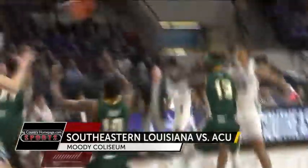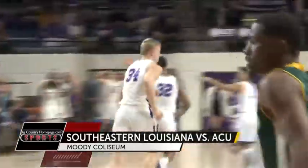The men's game against the Lions. You'll see some great ball movement here, some good chemistry. The possession ends with a Colton Cole dunk, giving ACU a two-point lead.